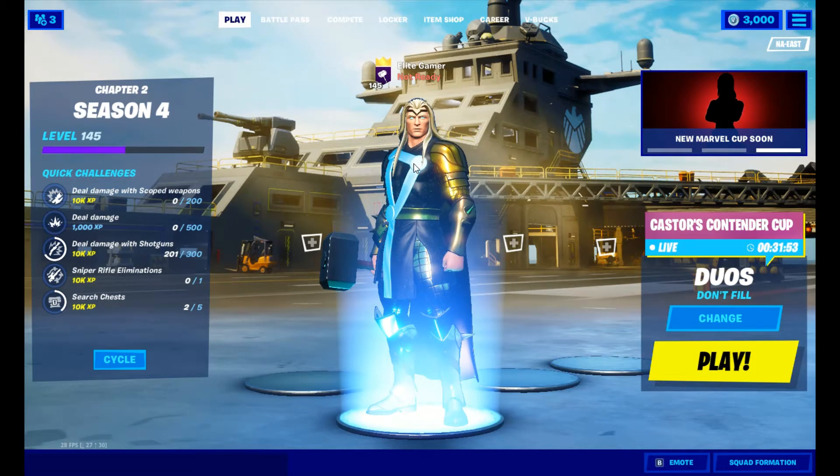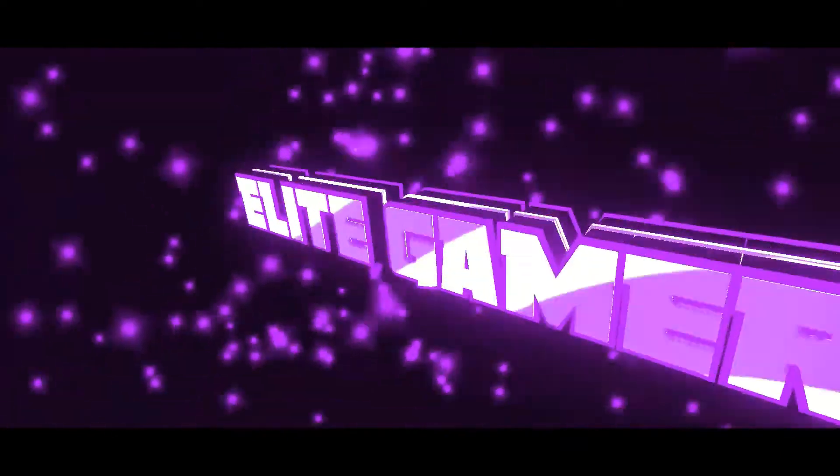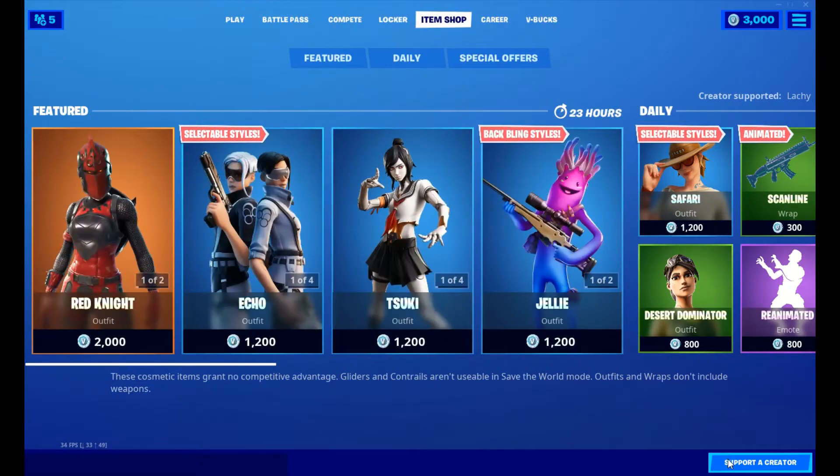Guys, quickly, before we get into today's video, make sure you guys drop a like and subscribe. What is up guys, welcome back to a brand new video. Today we're gonna be checking out the Fortnite item shop for November 11th, 2020, and let's get straight into it.